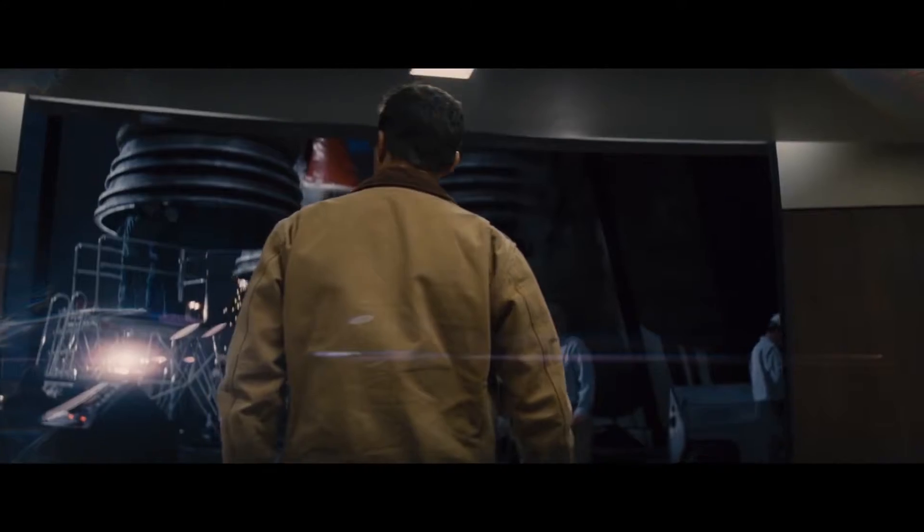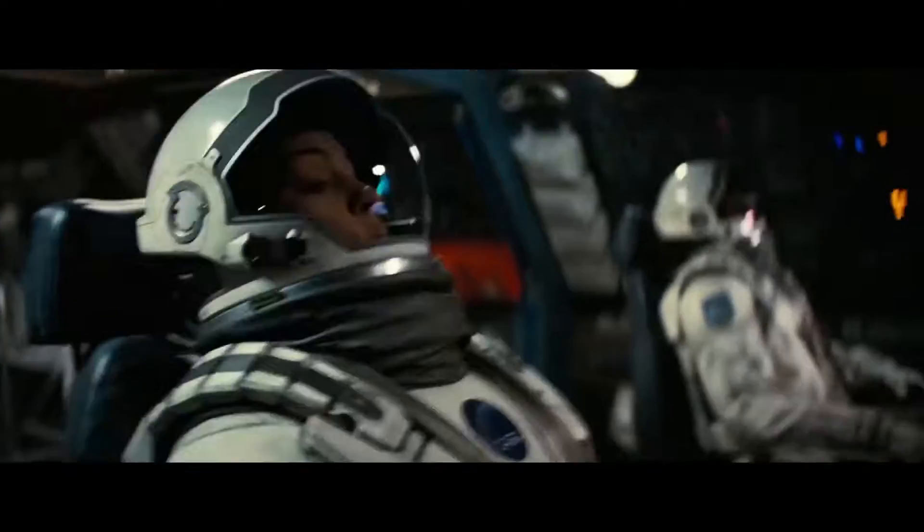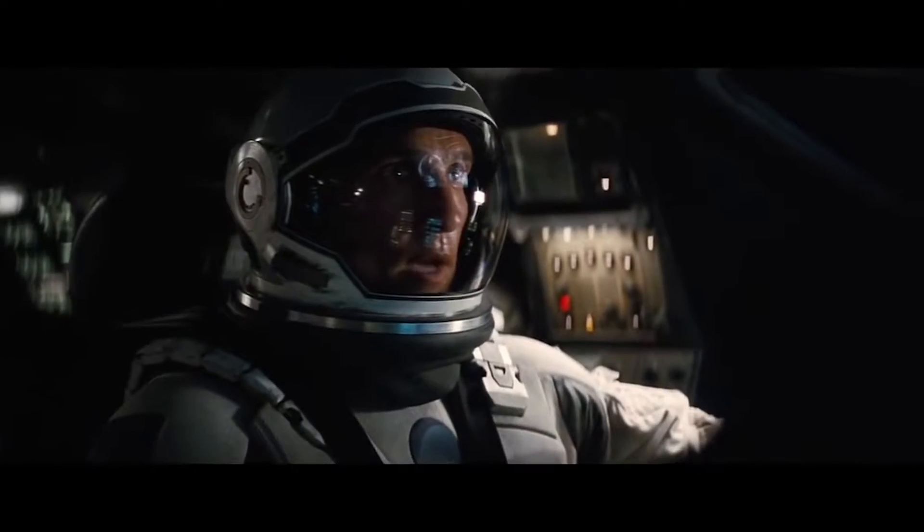You're the best pilot we ever had. This is the mission you were trained for. Get out there and save the world. Here we go.